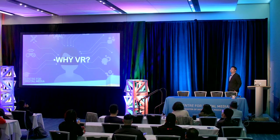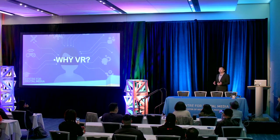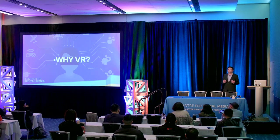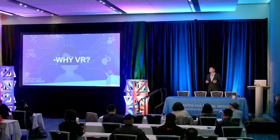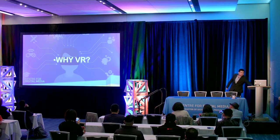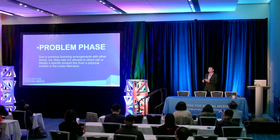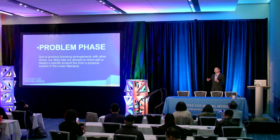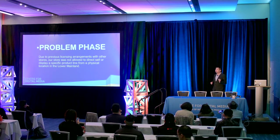Why VR? We know VR is cool — VR is a good business, VR can do everything. However, as a teacher, I always ask my students: can you use VR to solve a real-world problem? My problem is straightforward. I have the store, but I'm not allowed to physically display certain products in that physical location because of a competitor agreement the vendor made. But I am allowed to sell online and take in-store orders.